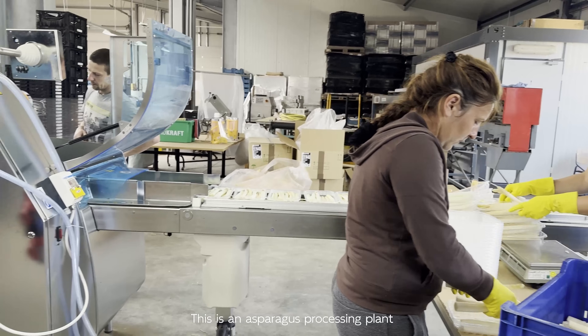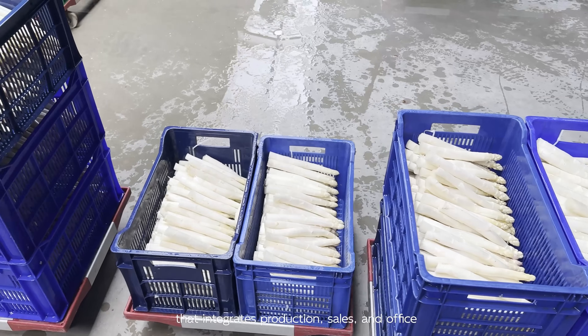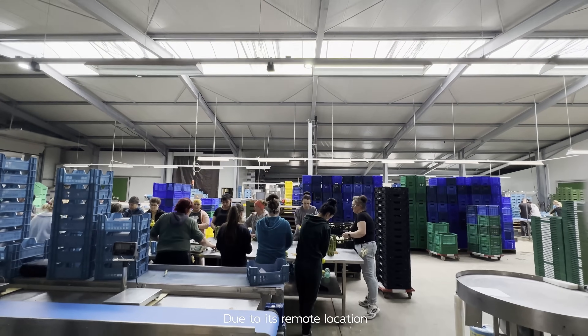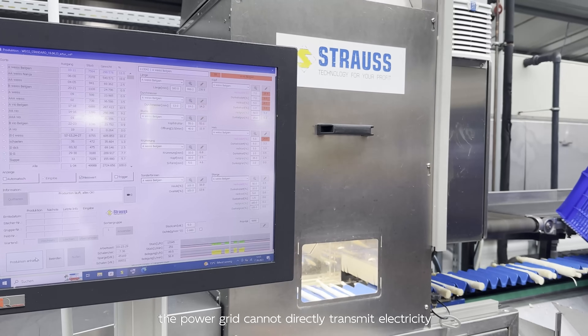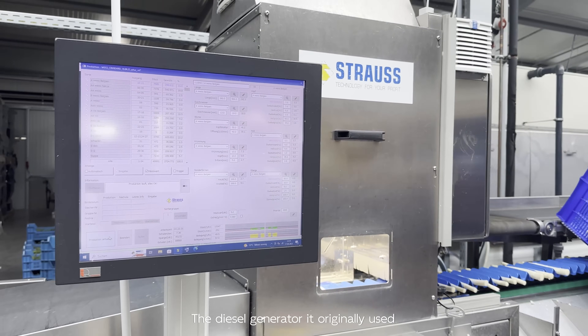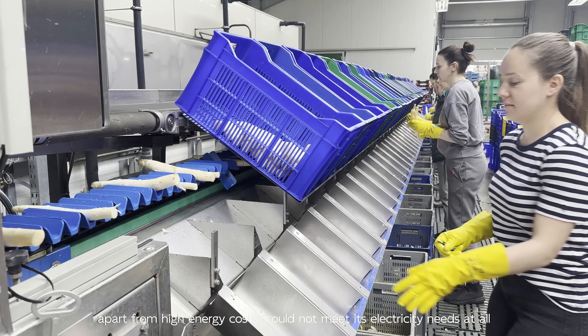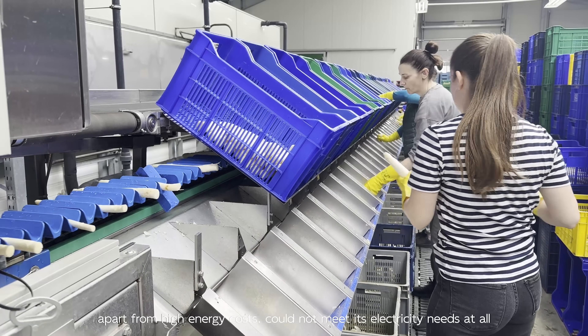This is an asparagus processing plant that integrates production, sales and office. Due to its remote location, the power grid cannot directly transmit electricity. The diesel generator it originally used, apart from high energy costs, would not meet its electricity needs at all.